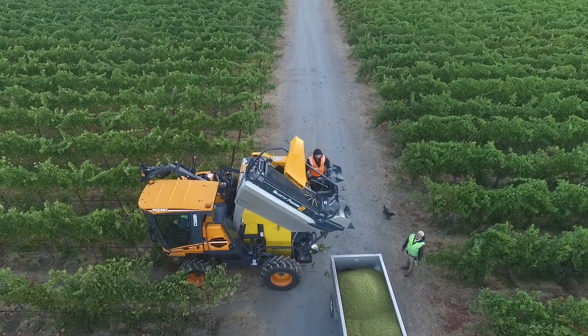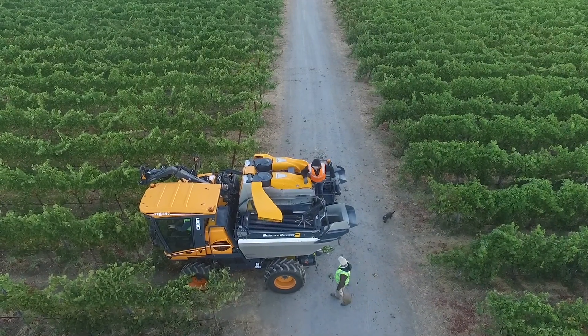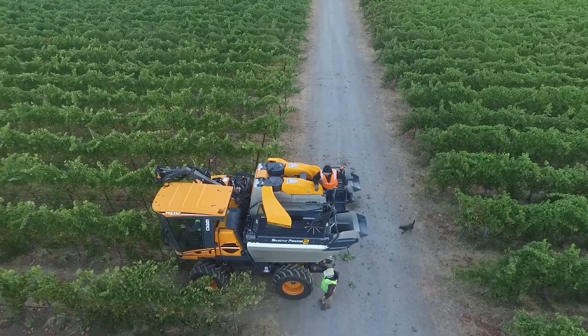Harvest is always the most exciting time of the year — long hours — but nobody can stay away from the excitement, not even the vineyard dog, Satanas.